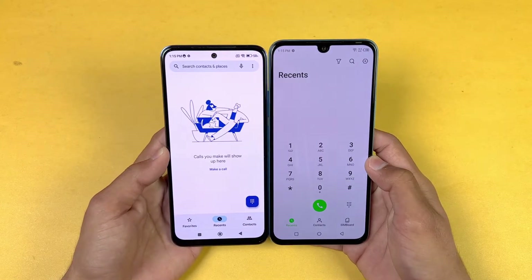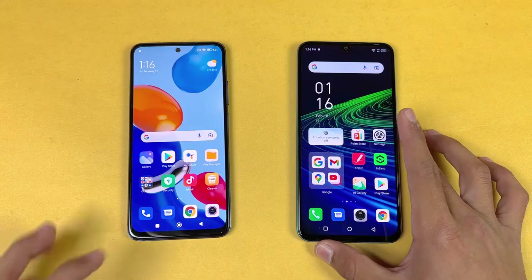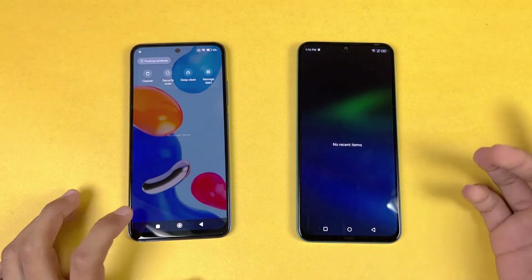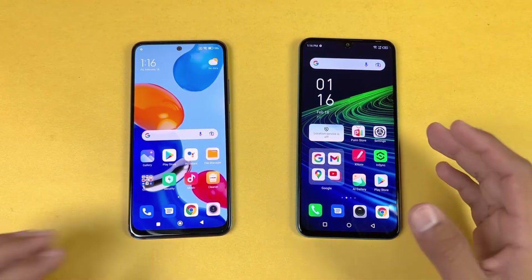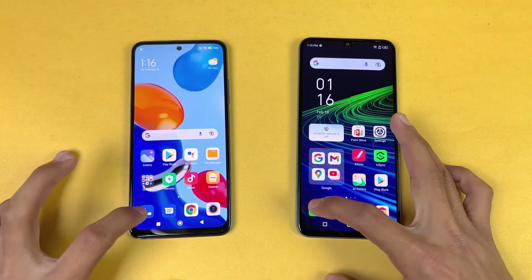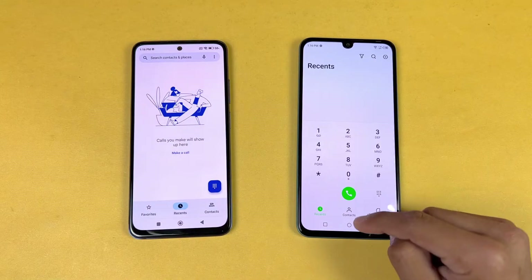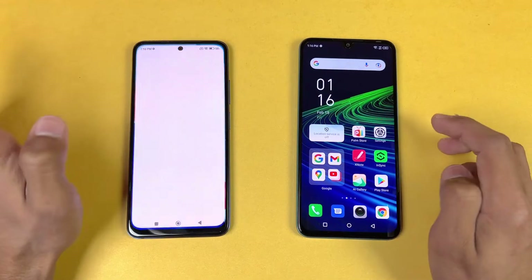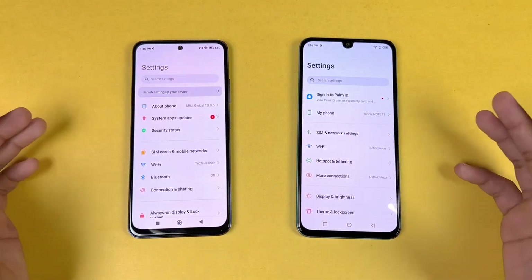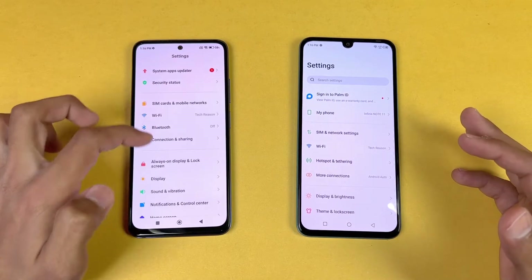The bottom chin is smaller on the Infinix compared to the Redmi Note 11. Now let's see app opening speeds — everything is closed in the background, no applications are running, and both phones are on the same Wi-Fi network. Starting with the phone dialer, it opened faster on the Infinix. Settings is very similar on both phones, running MIUI version 13.